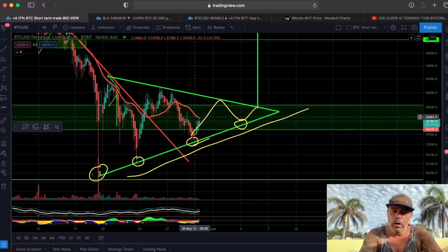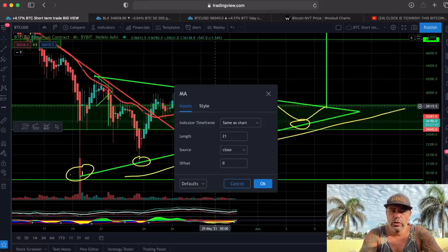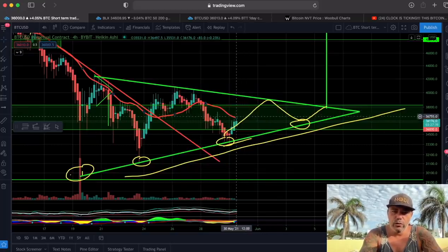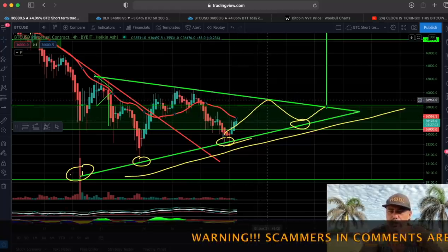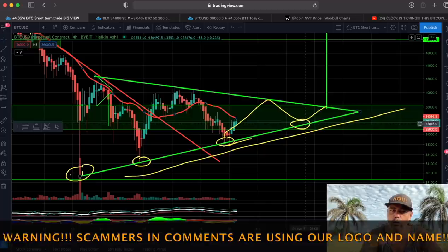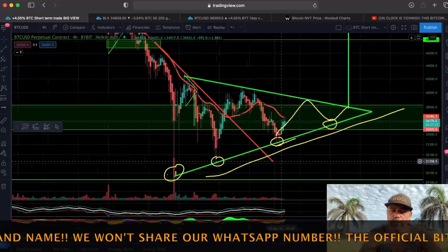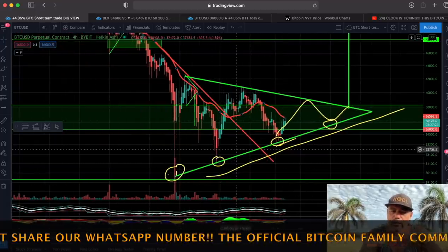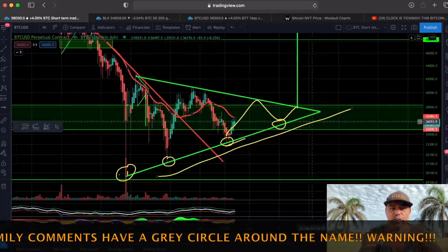Now we are running into that red line, which is the 21 moving average on the four-hour chart — the resistance we need to break. If we break that resistance we can reach the top at 39,000. We could reverse there or break out further, or hit resistance and come back to the bottom. As long as we keep higher lows intact, I don't see anything bearish on the chart.